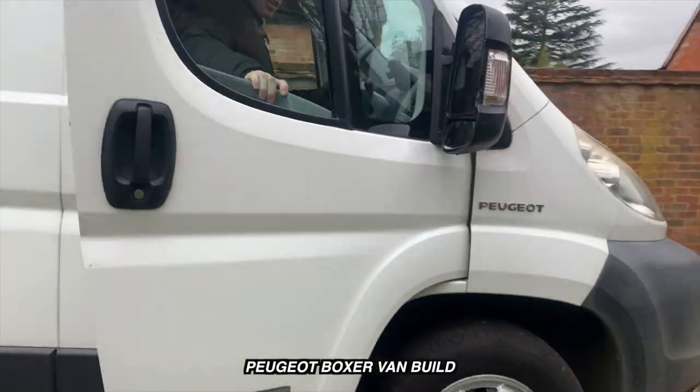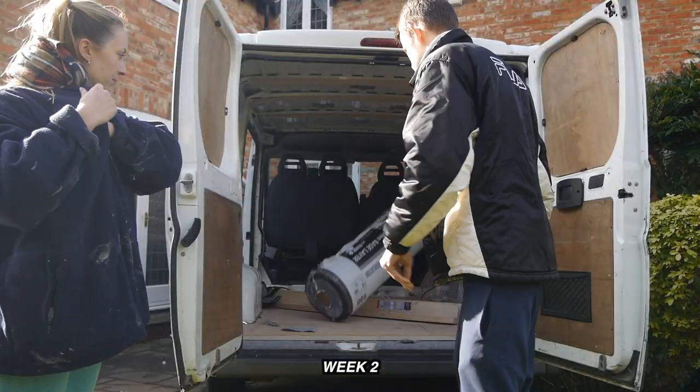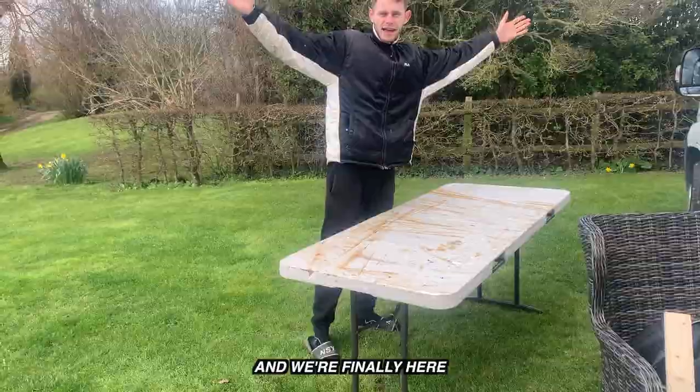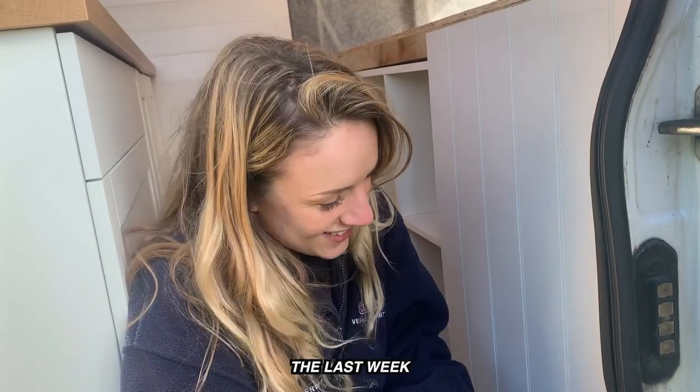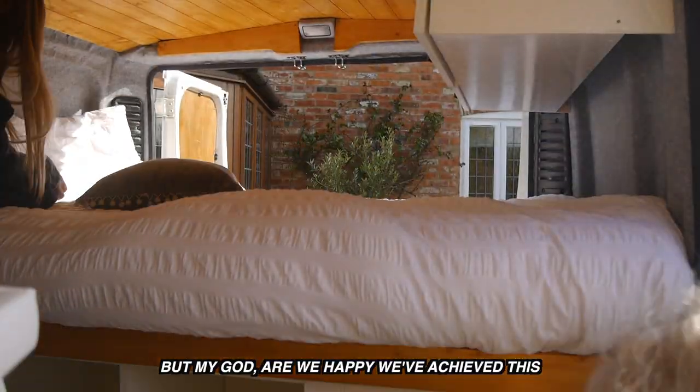Welcome to week four of four of our Peugeot Boxer van build. You've seen week one, week two, and week three of this four-week van build and we're finally here — week four, the last week. It was a grind to say the least, but my god are we happy we've achieved this.